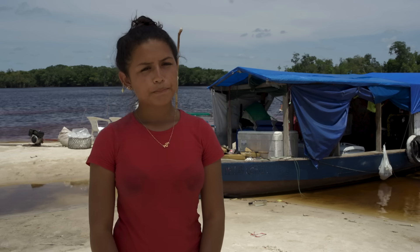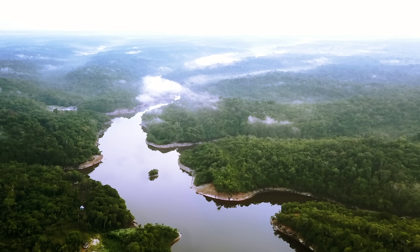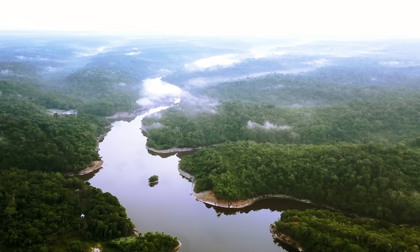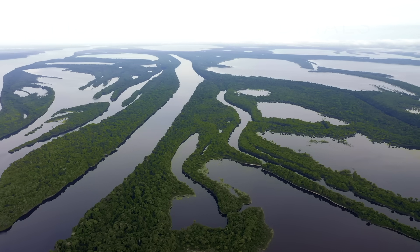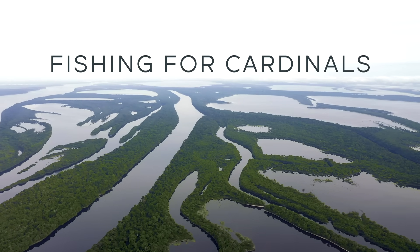This is the story of the people that live and work on the Rio Negro. It's the story of a vast and beautiful rainforest under threat from the outside world. And it's the story of a tiny fish that's surprisingly important.